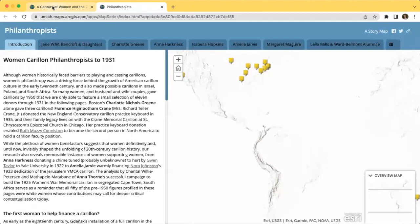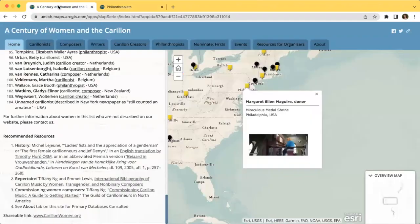You can access the stories of these women using the tabs at the top of the screen, which include Carillonists, Composers, Writers, Carillon Creators, and Philanthropists. Carillon Creators refers to women who are involved in the business or craft of casting and tuning bells.